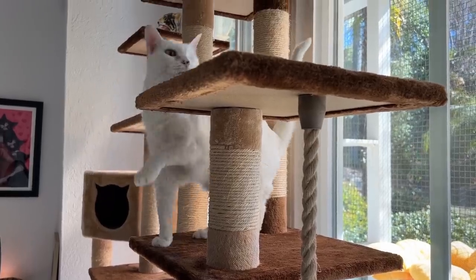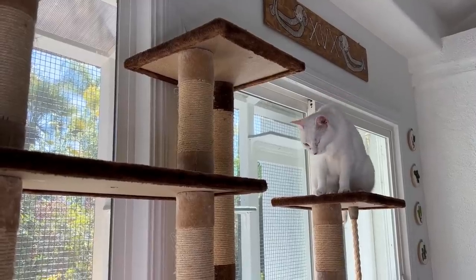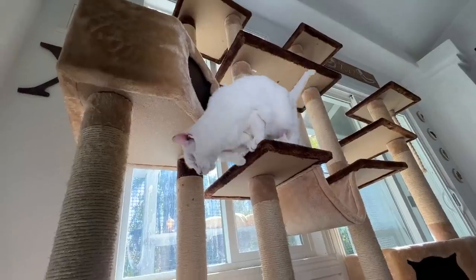You could also consider increasing vertical space by adding another cat tree or some cat shelves for your personal cats, so they feel like they have another place to escape and be safe.